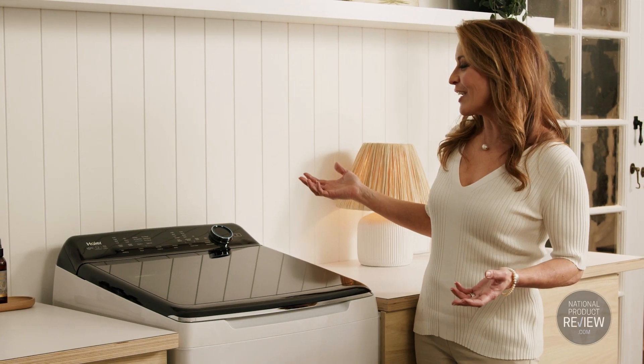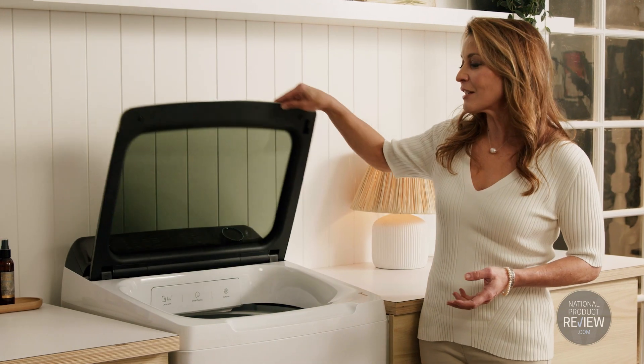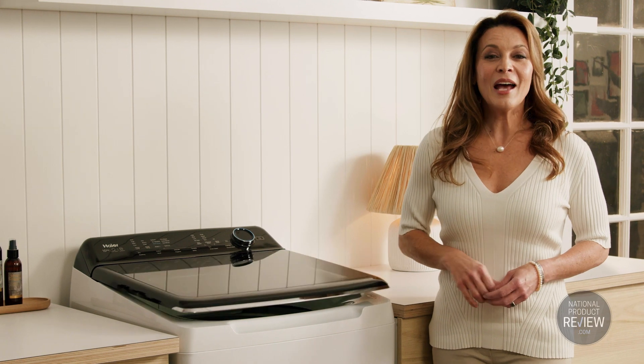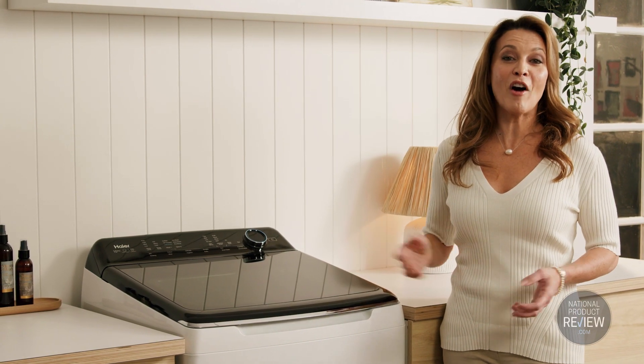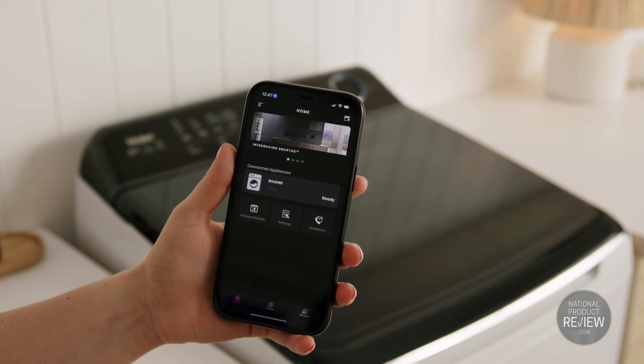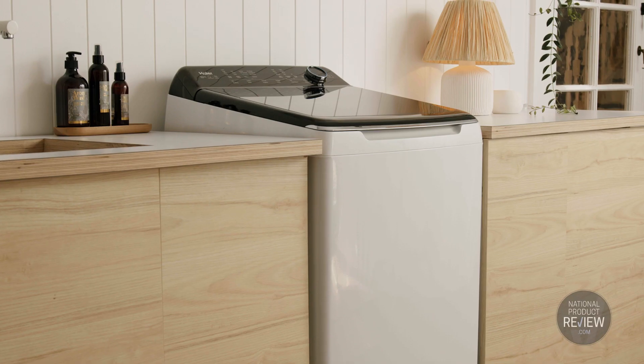Consideration has certainly gone into the outward design too. It has intuitive touch controls, a toughened glass lid with soft close mechanism, and a durable finish. And of course, this smart washer is Wi-Fi enabled, giving you remote control and access to downloadable cycles for targeted fabric care using the SmartHQ app.